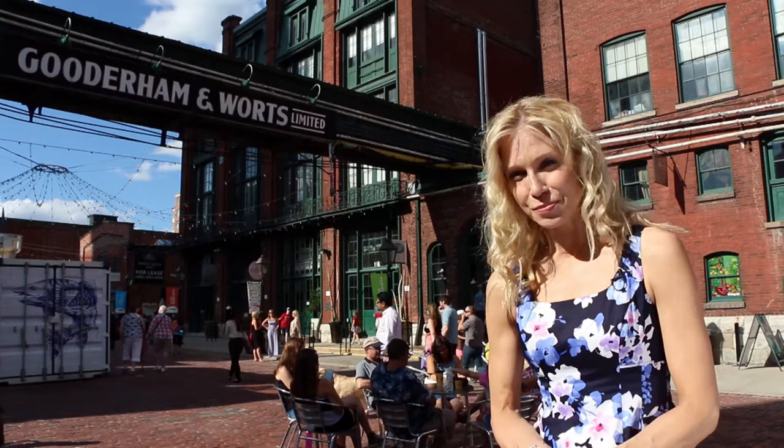There are over 40 heritage buildings here just east of downtown Toronto, and it draws a steady flow of tourists and locals — and not surprisingly, film producers. Over 800 film and TV productions have used the Distillery District as a backdrop.